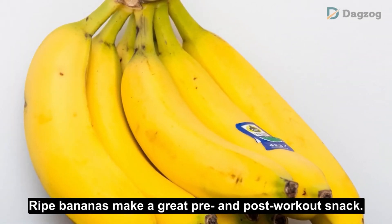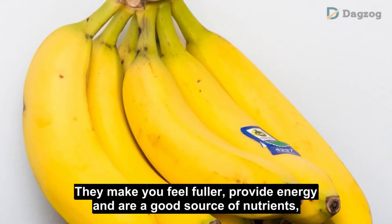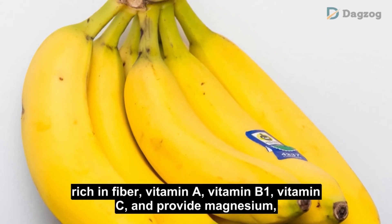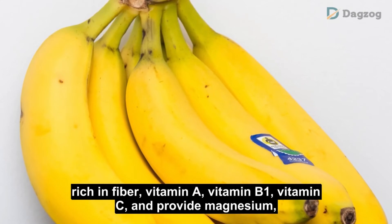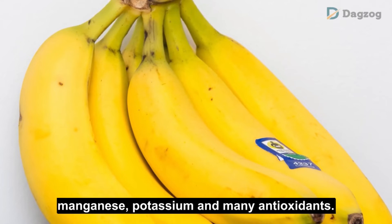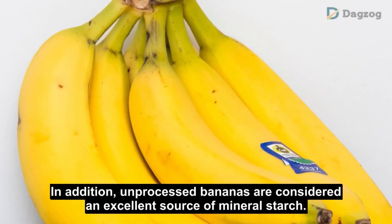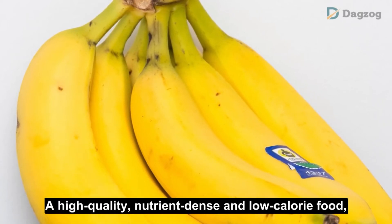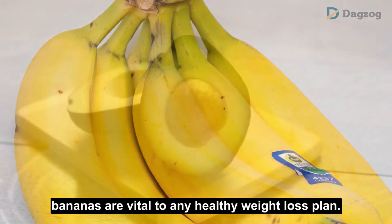Number 9: Bananas. Ripe bananas make a great pre- and post-workout snack. They make you feel fuller, provide energy, and are a good source of nutrients — rich in fiber, vitamin A, vitamin B1, vitamin C, and provide magnesium, manganese, potassium and many antioxidants. Unprocessed bananas are considered an excellent source of resistant starch. A high-quality, nutrient-dense and low-calorie food, bananas are vital to any healthy weight-loss plan.